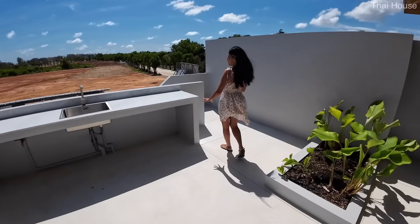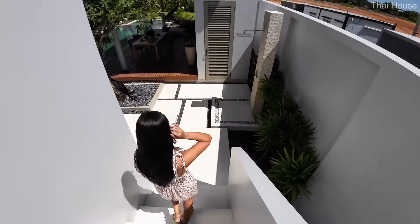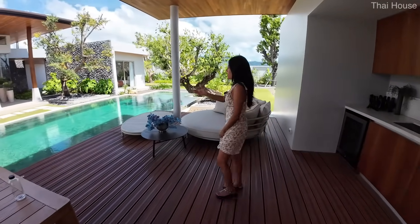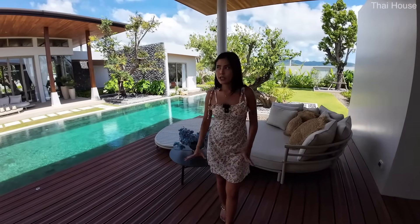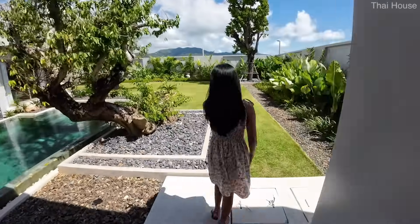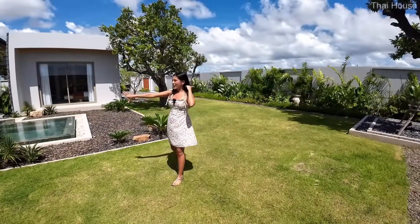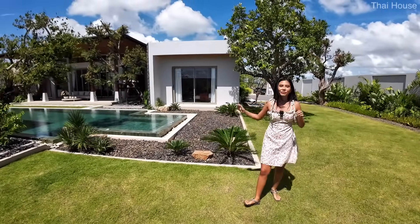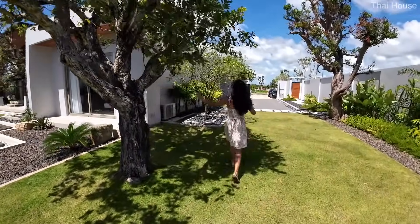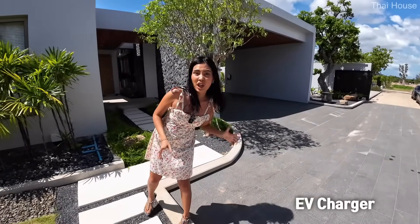The upstairs patio also has a sink station. From the patio we arrive back at the terrace, and we can see the full length of this large house. It's very long with that beautiful emerald green pool and jacuzzi system. We can also see the guest bedroom suite, and the house comes with EV charging at the car garage as well.